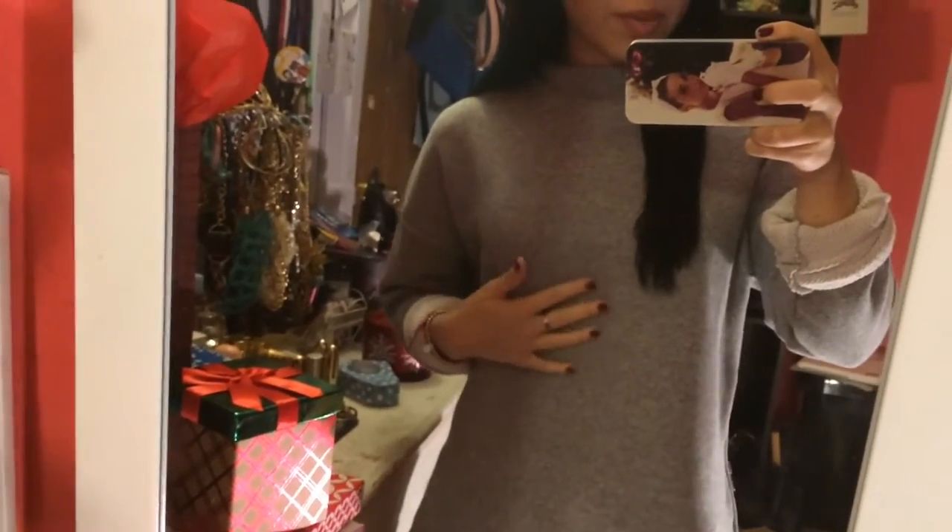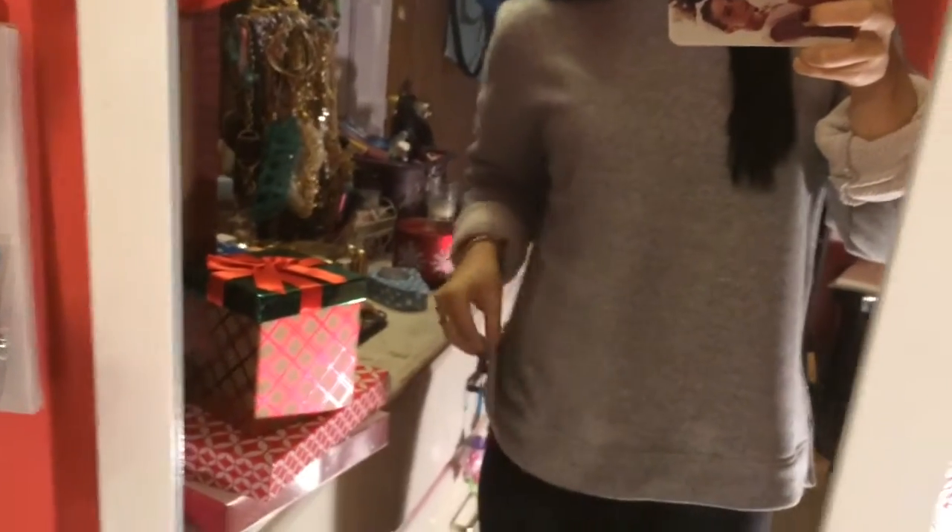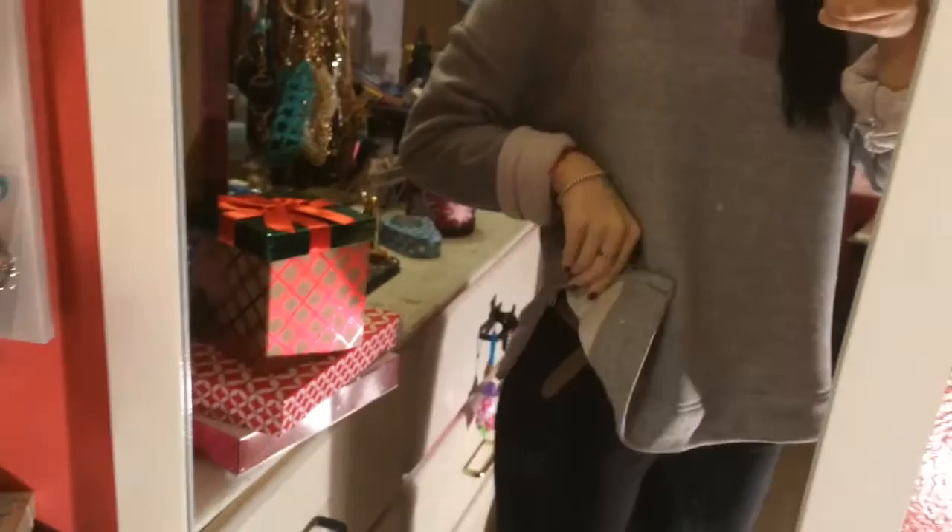My top is from Forever 21. I got it back in the summer but I'm sure they still have it. It's just this thick mock neck sweater. I got it up a size in a small.